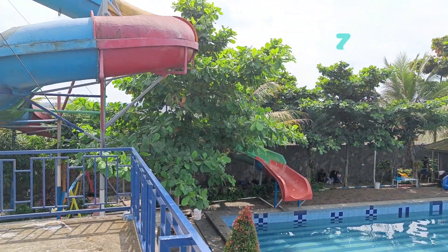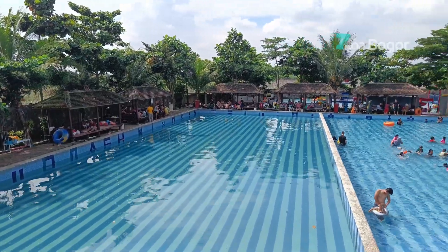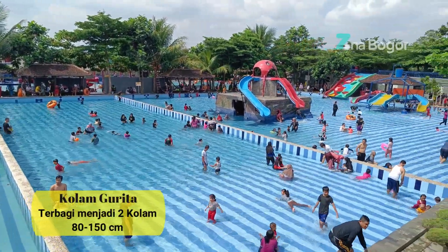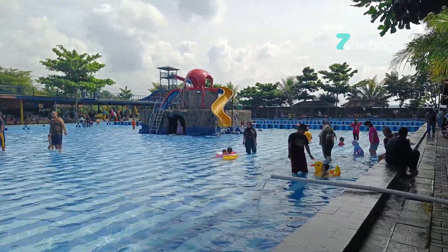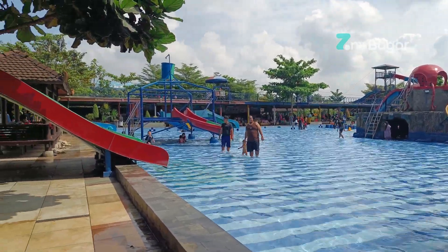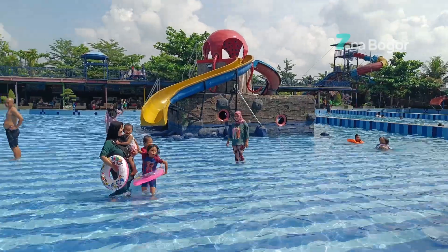Seluncuran yang satu ini sedang tidak beroperasi, sayang banget ya. Di bawah sana namanya kolam bumerang dan juga kolam gurita. Untuk kolam bumerang kedalamannya 70 cm, sedangkan kedalaman kolam gurita 80 cm sampai 150 cm. Pokoknya kalau bawa anak-anak kesini dijamin happy banget, karena anak-anak bisa berenang di banyak kolam sambil bermain seluncuran, bahkan bisa bermain flying fox dan naik trampolin secara cuma-cuma.